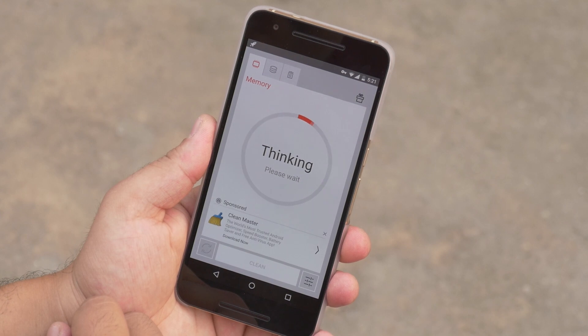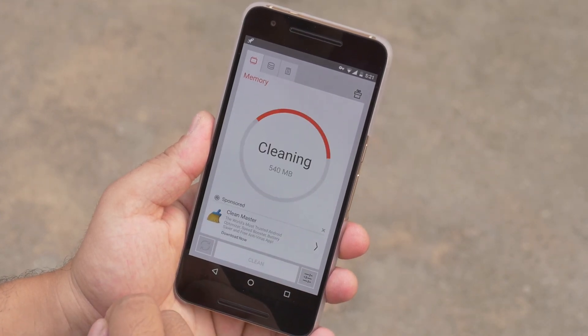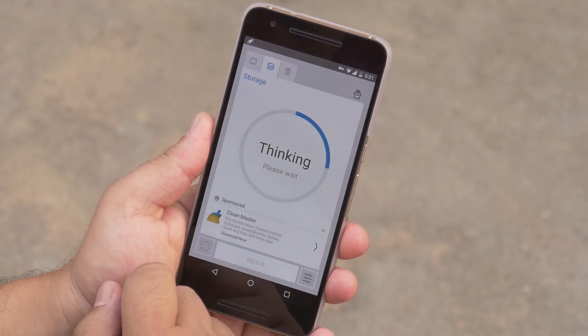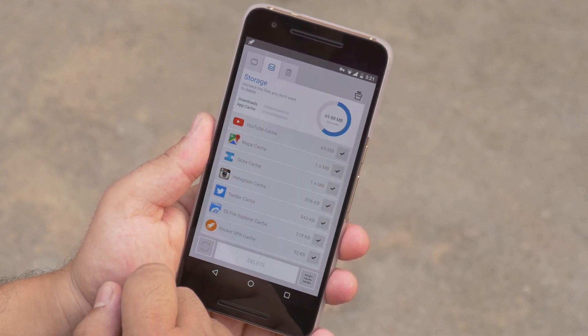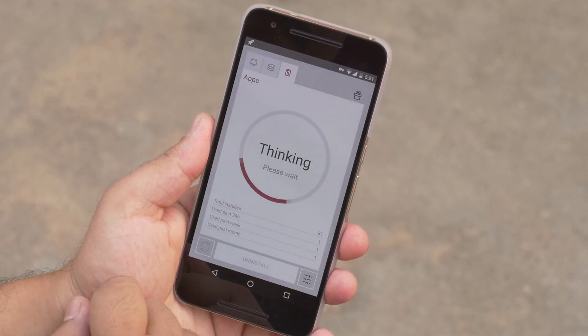Next up is the Cleaner. This is a great tool to manage your memory, storage and apps. You can analyze recoverable memory storage and uninstall apps that are not in use. It's simple and easy to use.